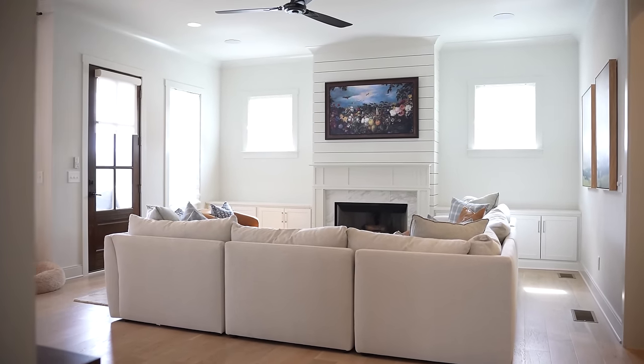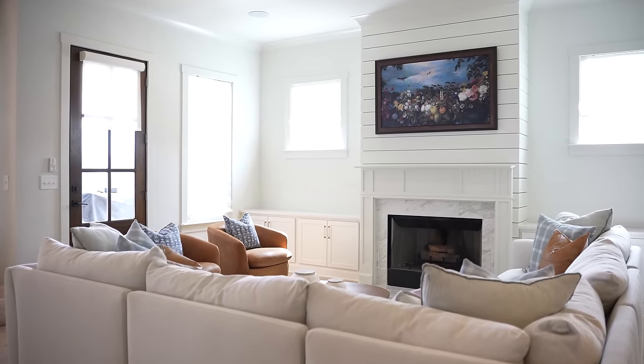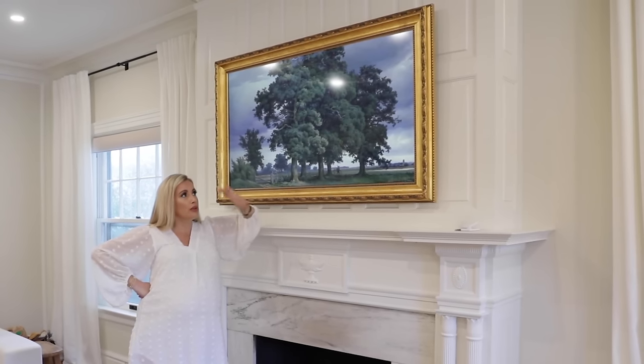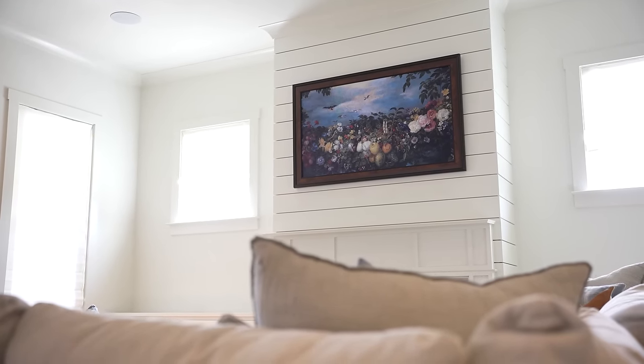I love this living room because when you walk in the first thing you see is our Frame TV. I tried a new frame on it — remember at the last house I had a gold frame? Now we're going with the dark wood frame and I really love it. I'll link the one I have — it's amazing.